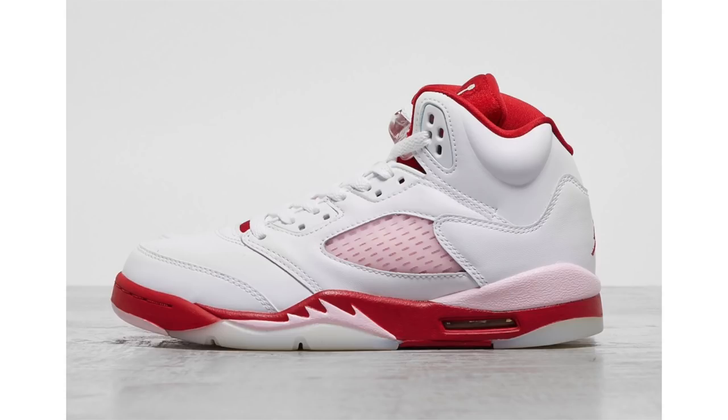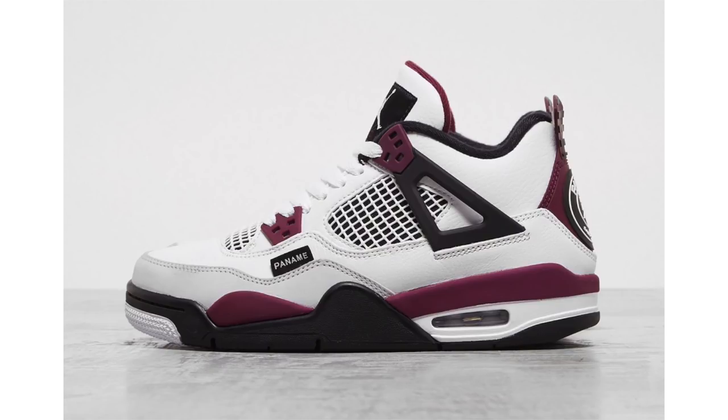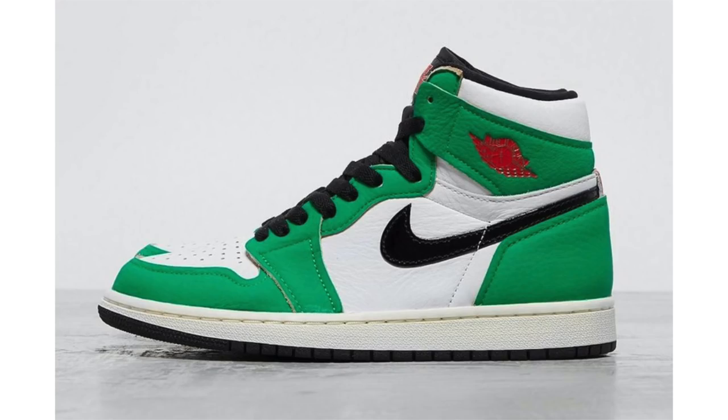A few release date updates: the Air Jordan 5 GS Pink Foam is currently scheduled to release on October 9th at $140. The Air Jordan 4 PSG was originally scheduled for September 1st, then pushed to September 14th or 15th, and is now set for October 1st at $225. The Air Jordan 1 High OG Lucky Green has moved from October 11th to October 15th at $170, and will also release in women's sizing.